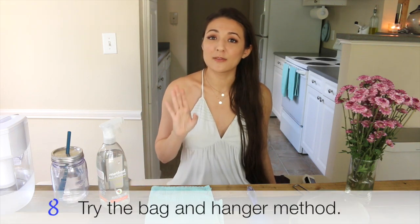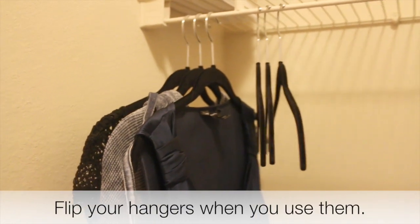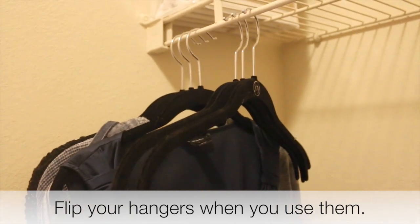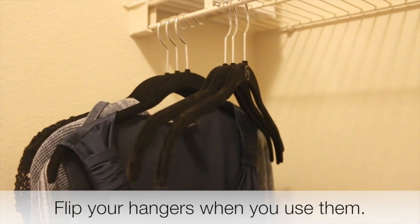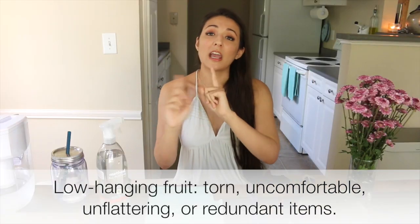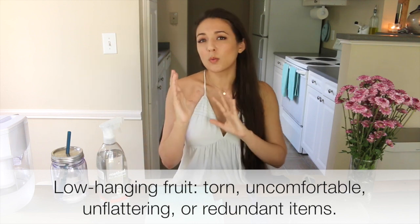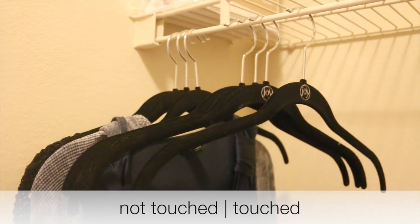My next tip is to use the bag method or the hanger method when you can't decide what to get rid of. The hanger method is basically to hang all of your clothes on hangers — even if they don't normally hang — so you can get a visual of how much you own. As you use things in a month, turn the hanger around. Every item you use, throw it in the wash and turn the hanger around, so at the end of a month or 60 days you'll see which items you've used.